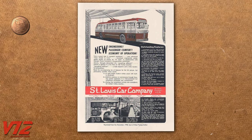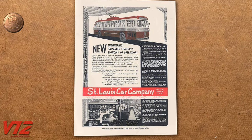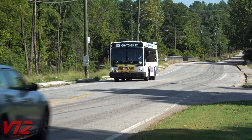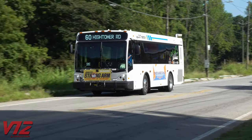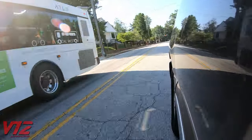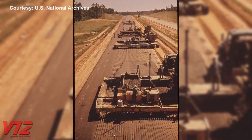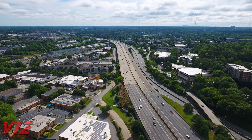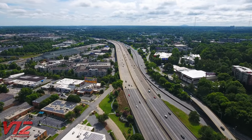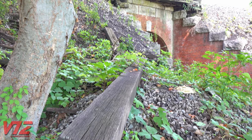This colorful ad shows what replaced the streetcars: rubber-tired, trackless trolleys. But they wouldn't last either. These days, diesel buses run up and down the former route. Transit companies thought buses were more flexible than the old trolleys, and by the late 40s and early 50s, Americans were hooked on roads and their automobiles.